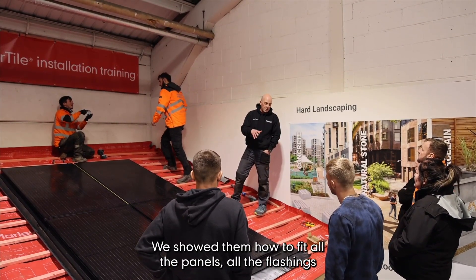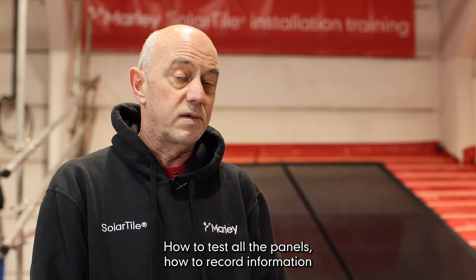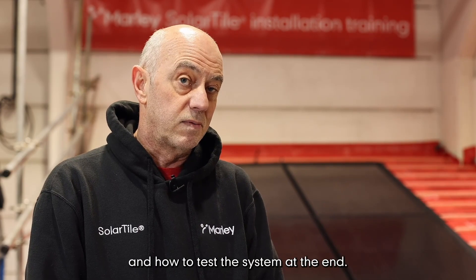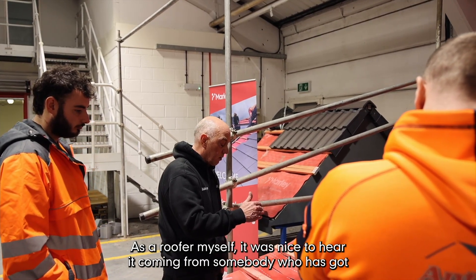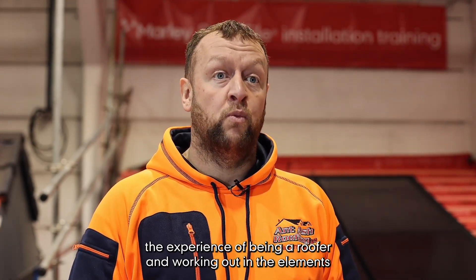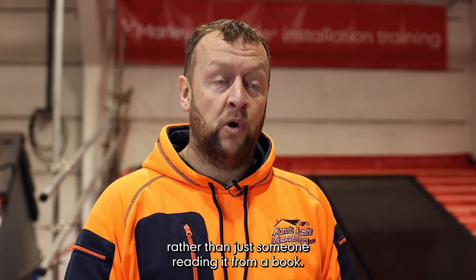We show them how to fit all the panels and all the flashings so it's all watertight, how to test all the panels, how to record information, and how to test the system at the end — so they know how to do a complete solar panel system. As a roofer myself, it's nice to hear it coming from somebody who's got the experience of being a roofer and working out in the elements, rather than just someone reading it from a book.